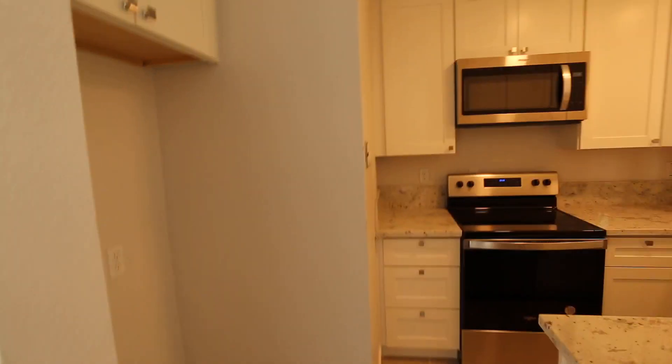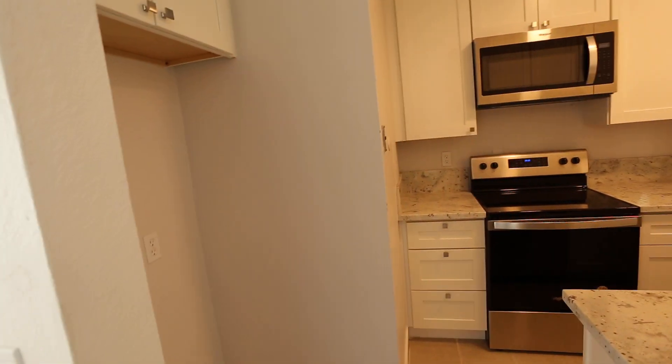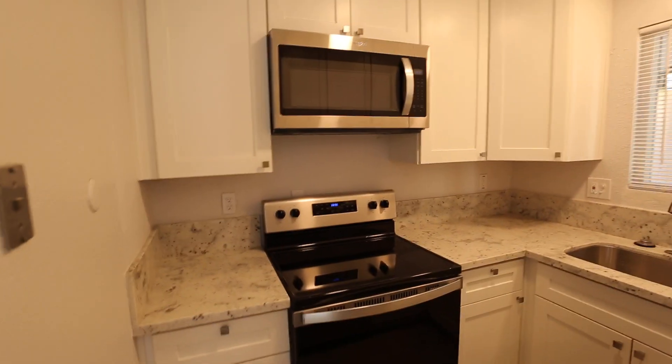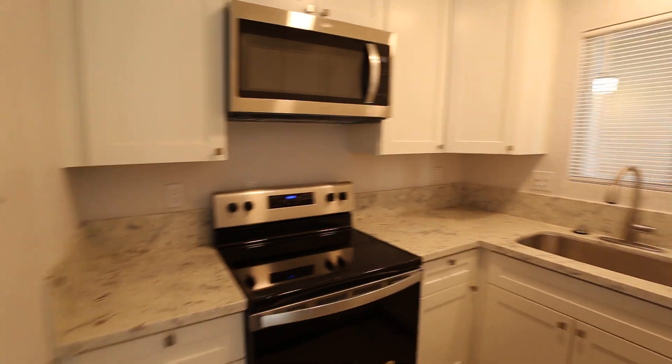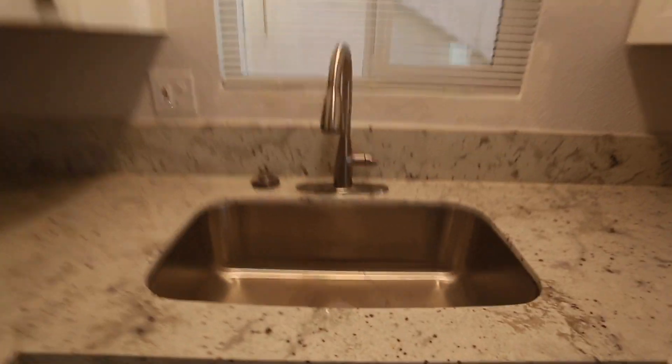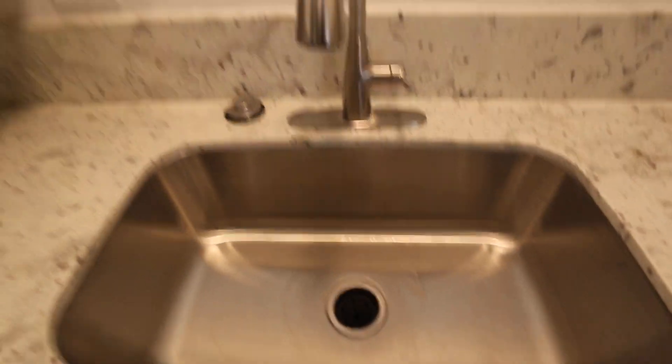So kind of the same layout — it's a bit of a flip. I think the refrigerator was on the other side in the other unit. There's a space for the fridge, new cabinet above. You got the brand new appliances: microwave, stove, dishwasher, countertops. You got the big farmhouse sink. Very nice. The white cabinets as well.